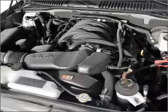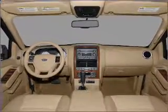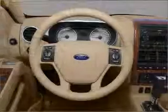The sunroof lets fresh air in, and memory settings make for a more comfortable ride. Let us put you in the driver's seat today. Call or click to contact us.